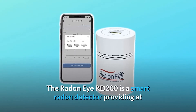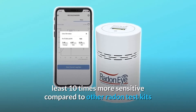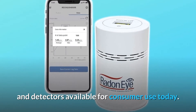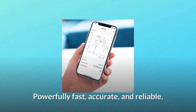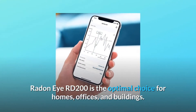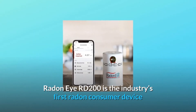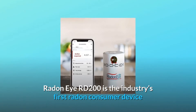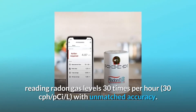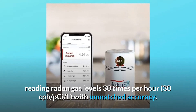The Radon IRD-200 is a smart radon detector providing at least 10 times more sensitivity compared to other radon test kits and detectors available for consumer use today. Powerfully fast, accurate, and reliable, the Radon IRD-200 is the optimal choice for homes, offices, and buildings. It is the industry's first radon consumer device reading radon gas levels 30 times per hour with unmatched accuracy.